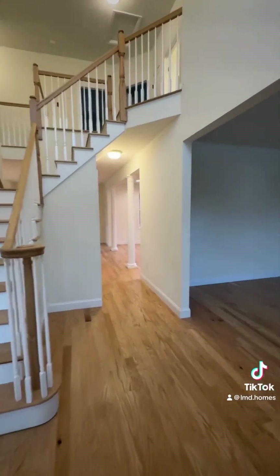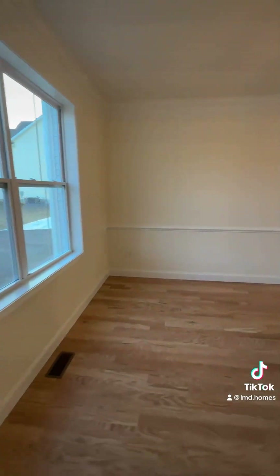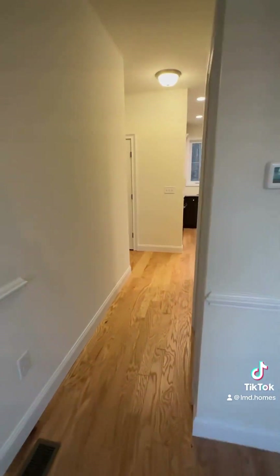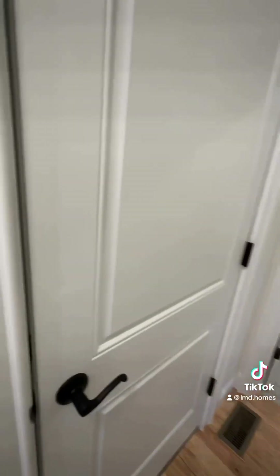On your right you have a living room, and turning over to your left you have a dining room with large windows for a ton of natural light. The dining room leads into the kitchen, with a pantry right here on your right. Coming around the corner, we're going to revisit that two-car garage.